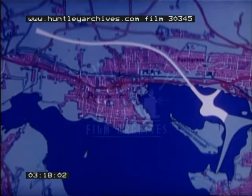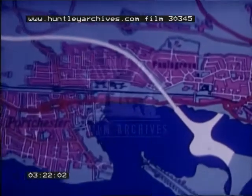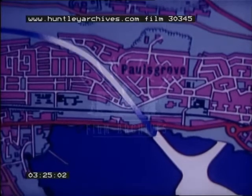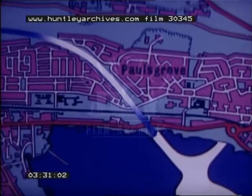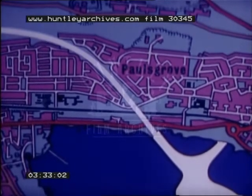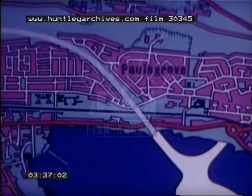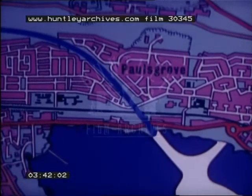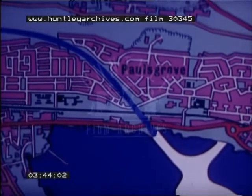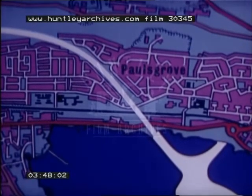Besides promising economic benefits, the conveyor was attractive on this site because the chalk had to be transported through a densely populated housing estate, and the noise and dust normally associated with the operation of scrapers and dump trucks would have caused considerable disturbance to the residents of the estate. There was also a need to cross a railway line, the A27 trunk road, and a busy estate road, and a lightweight structure carrying a belt conveyor appeared to offer the simplest method of crossing these obstructions without interfering with the traffic using the railways or roads.